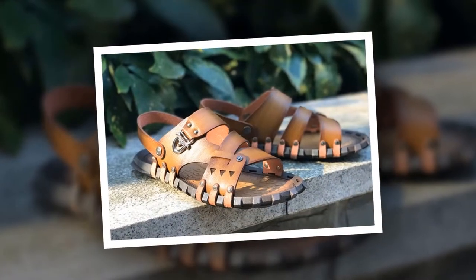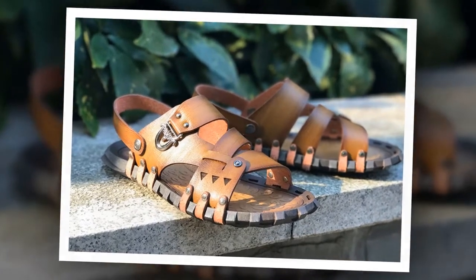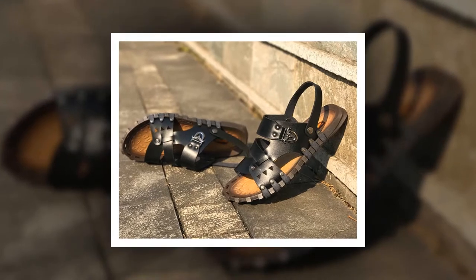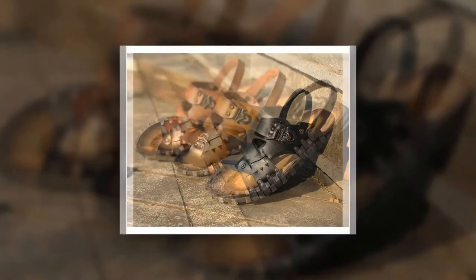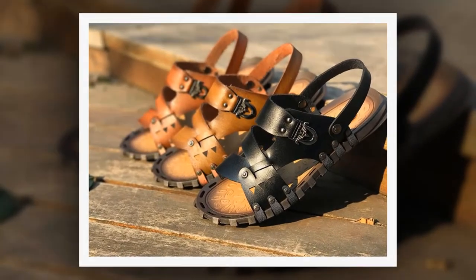You can choose this sandal from 3 different colors. To get more information about this Split Leather Summer Sandal, please check the link given in the description. You'll get a special discount if you use the link. Make it yours before the discount time is over.